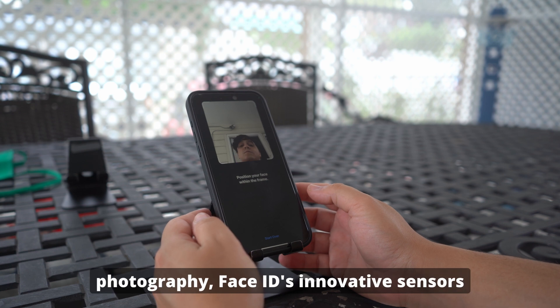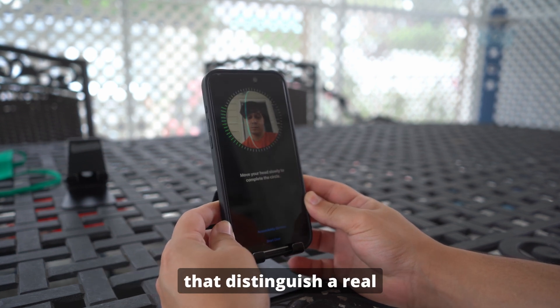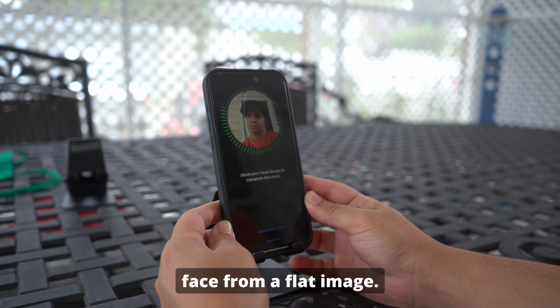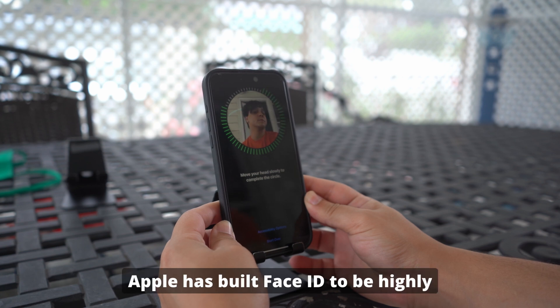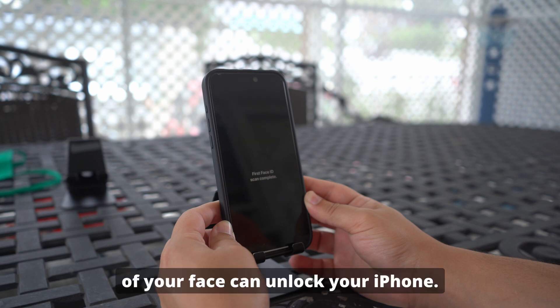Even with advancements in photography, Face ID's innovative sensors detect subtle differences that distinguish a real face from a flat image. Apple has built Face ID to be highly secure, ensuring that only a live and 3D representation of your face can unlock your iPhone.